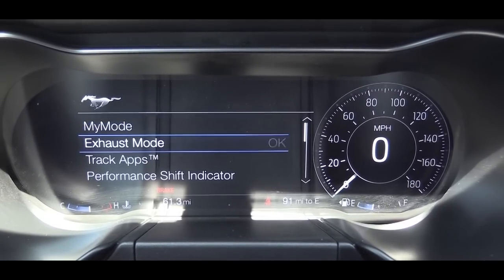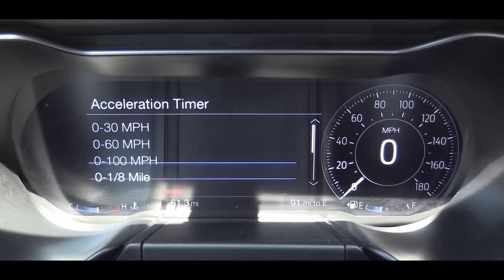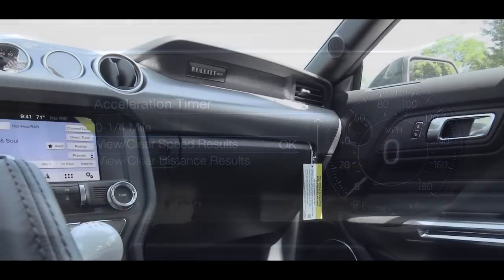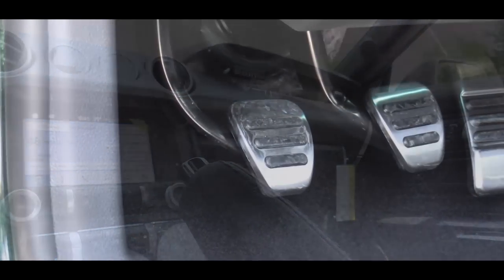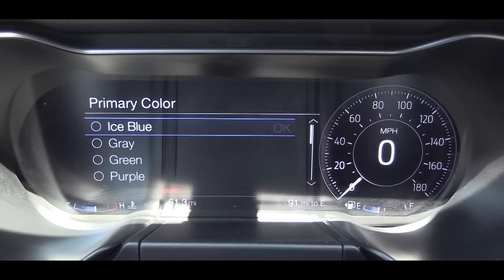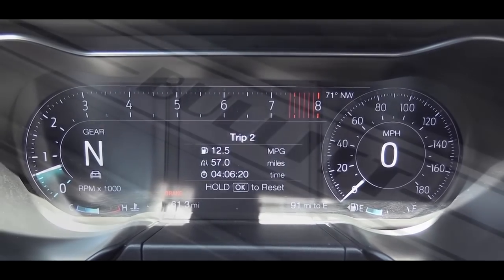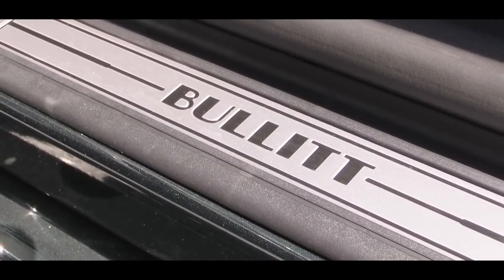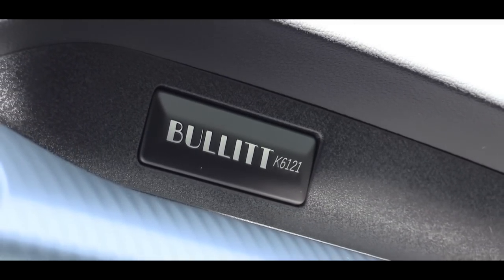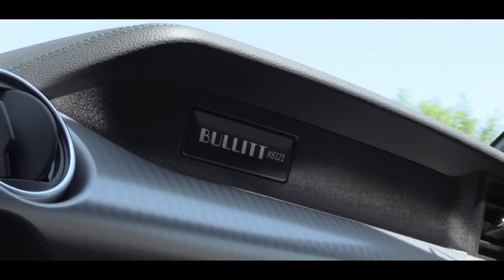Pressing the pony button on the steering wheel gives access to track apps, including an acceleration timer with zero-to-60 and quarter-mile times, brake performance, the line lock feature, a lap timer, and more. Interior quality highlights include dual zone climate control, aluminum foot pedals, and ambient lighting — you can adjust the color, which also applies to the digital gauge cluster. Bullitt-specific aluminum door sill scuff plates come standard along with a plaque above the glove box featuring the chassis code — a specific number that individualizes each car.